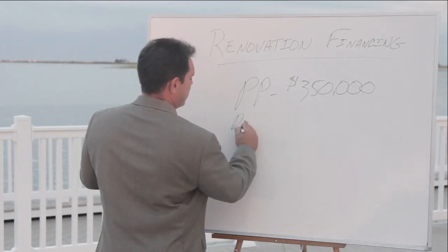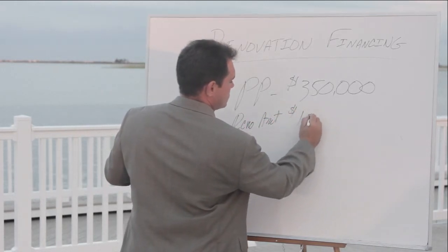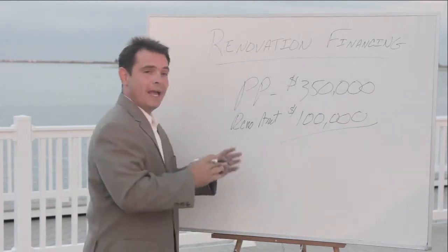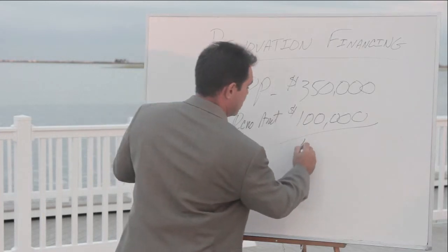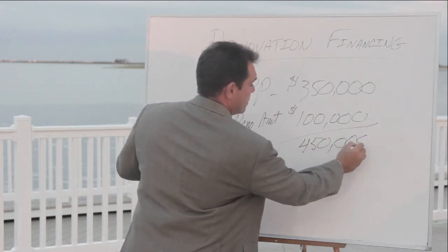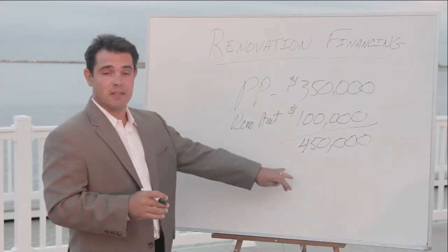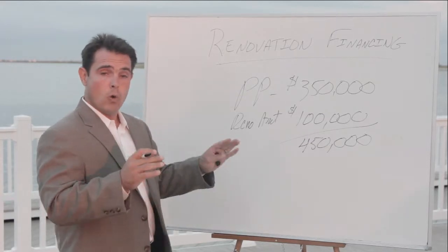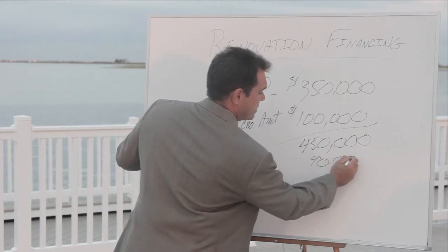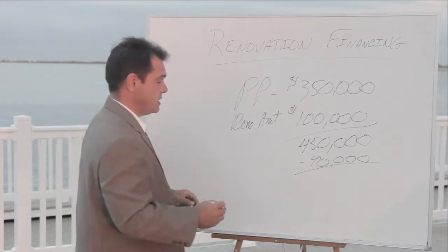So now we have a renovation amount of $100,000, giving you a total acquisition cost or purchase price of $450,000. Now let's say you're in a position to put 20% down. Your 20% down payment is going to be based on this $450,000, or $90,000 down. That $90,000 down payment means that you're going to end up financing about $360,000.